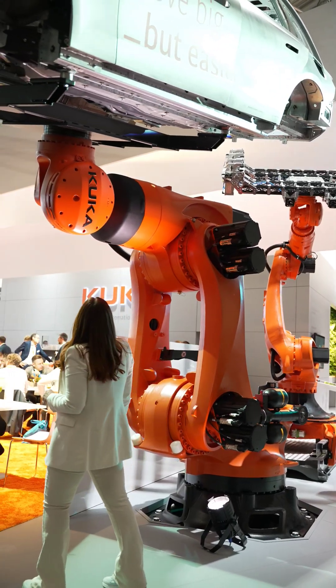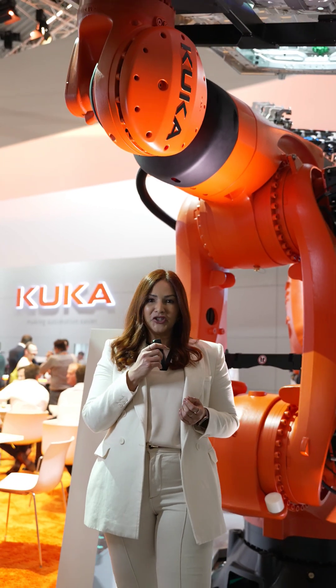This is the most powerful robot from KUKA. With 1,500 kilos of payload, this is the Titan Ultra — massive, precise, and part of the e-mobility future.